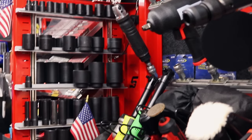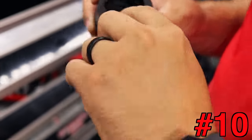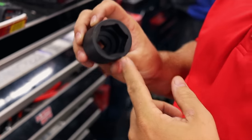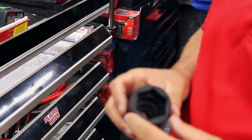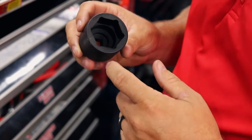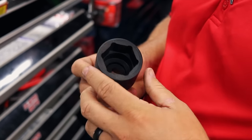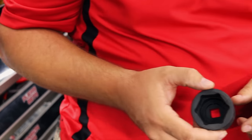Last but not least would be our sockets for sure. They're Flank Drive — they don't come to a sharp point, just like the wrenches. You're not catching on the corner; you catch it on the side. That gives you 20 to 30% more torque pushing down on the nut itself, so you're not worried about rounding them off. It'll help you get a better bite, be a little bit stronger, and easier on your sockets. You ain't putting so much strain on your sockets either.